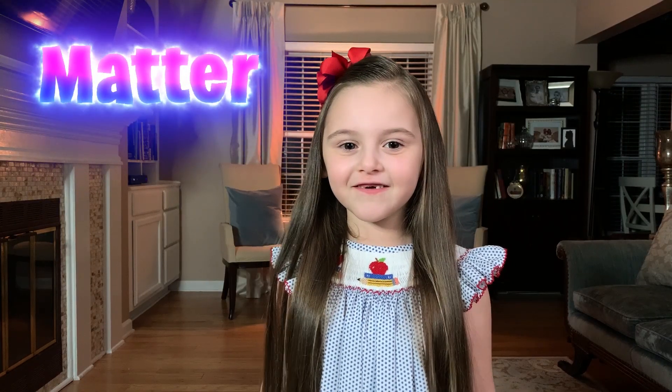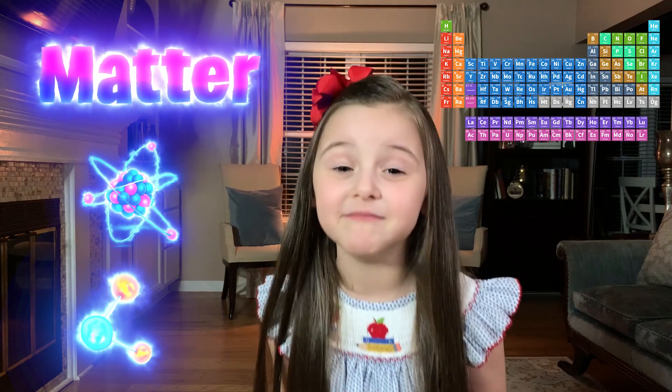Today, we are going to discuss matter, atoms, molecules, and elements.